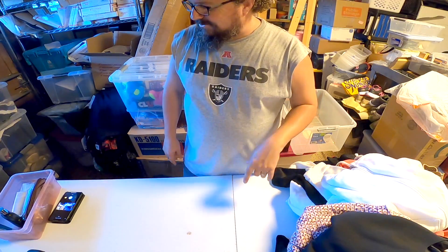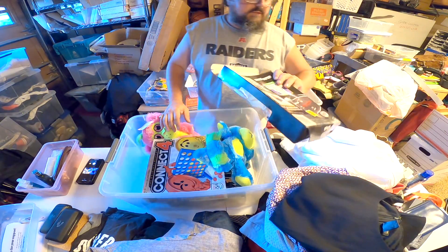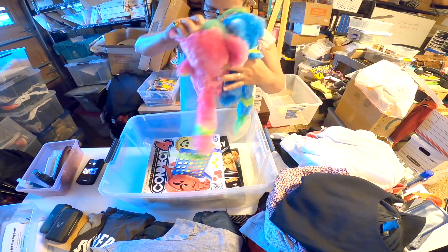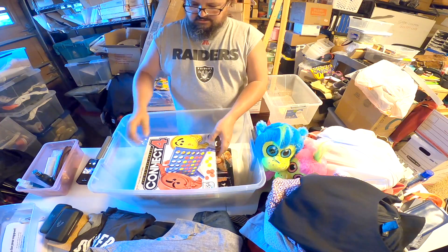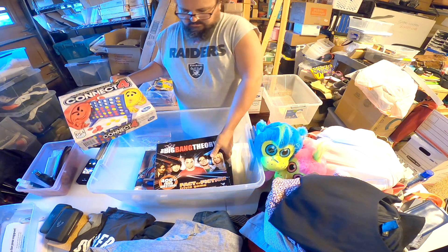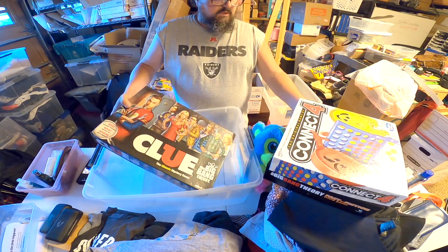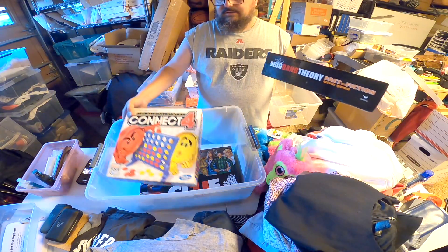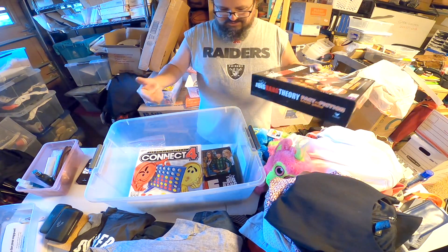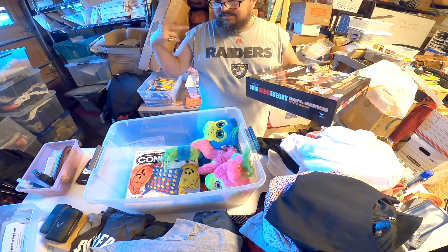Last box - Catch Phrases game, empty, a couple plush toys. Oh man, I thought this might be better. A set of jacks, Connect Four, Big Bang Theory Fact or Fiction - oh it's Big Bang Theory Clue! I might have to look those up - the Big Bang Theory version might be a little more valuable. Dang, I thought that box might be better. Maybe I was just happy to see something other than clothes.